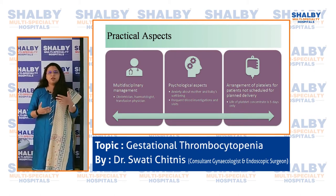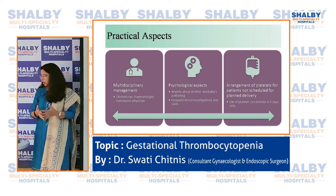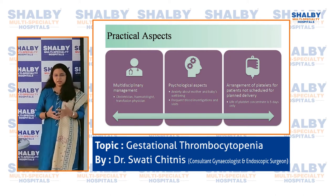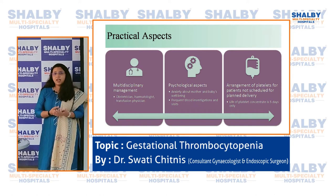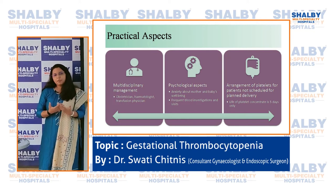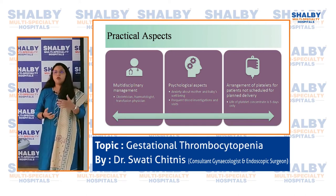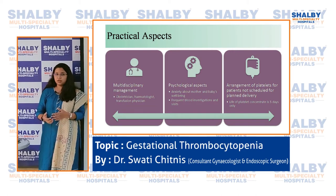The practical aspects of managing this condition — not always found in textbooks — include: first, multidisciplinary management involving the gynecologist, hematologist, and transfusion physician together. Second, the psychological aspect: the patient and relatives will be very anxious about the mother and baby, and we must address that. Third, the arrangement of platelets for patients not yet close to delivery is challenging, since the life of platelets is only five days — reserving them too early means they may go to waste.